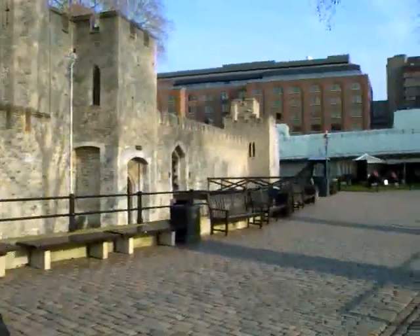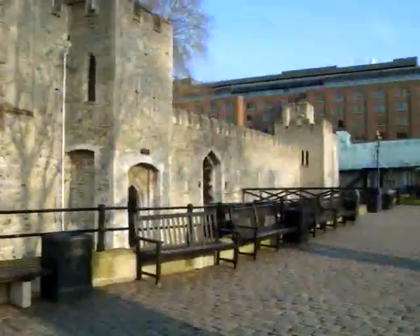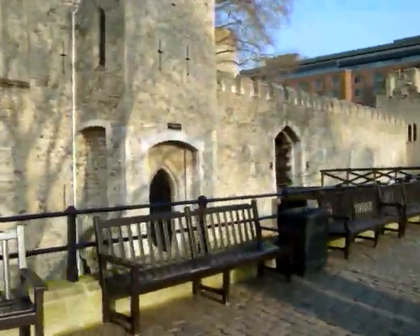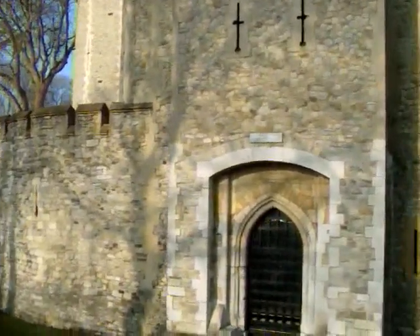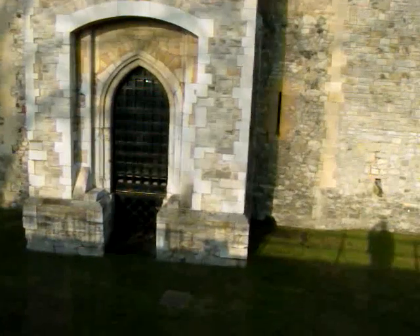I recently did a tour around the Kremlin, so this is my answer from London on the same subject. There's the Cradle Tower, built from 1341 to 1355. It's later than a lot of the other parts of the wall, built by Edward III. This was his private entrance — he didn't want to come in with the riff raff and wanted to get in straight from the river.